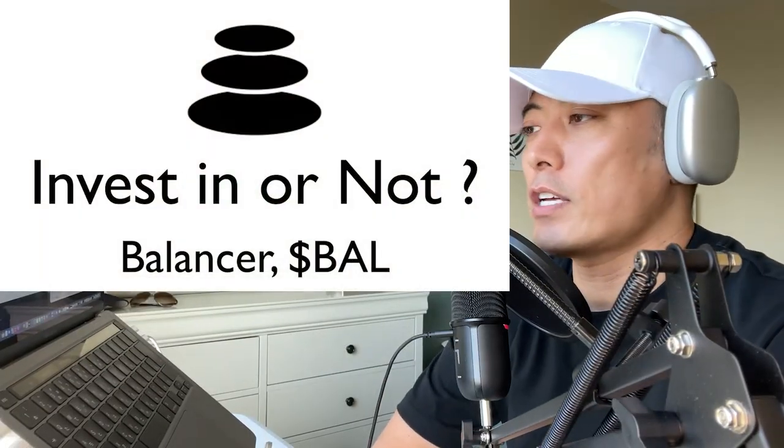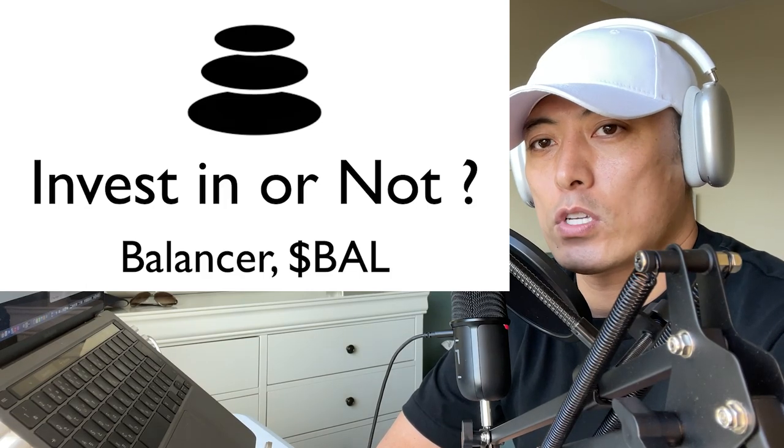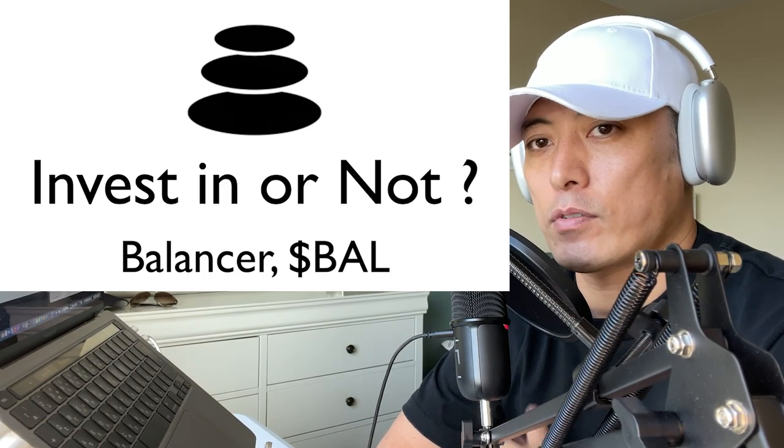Hi, hello, I'm Samasya. So today is an investment review for the Balancer token called BAL. Since I'm going to update the total score of the Balancer BAL token, let's review it.